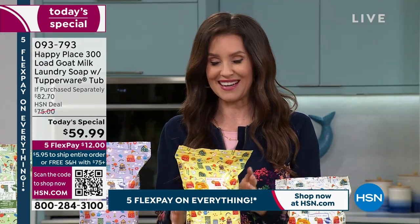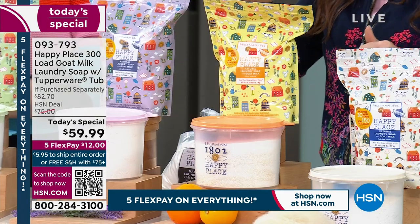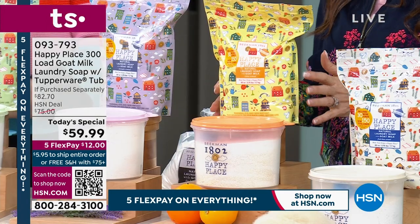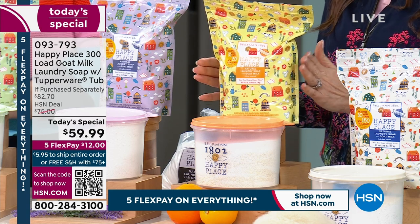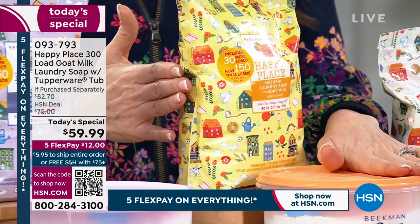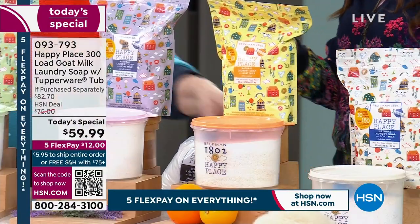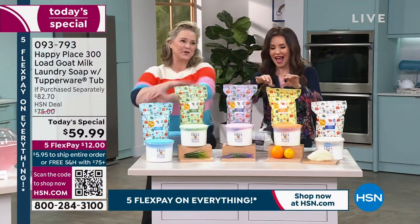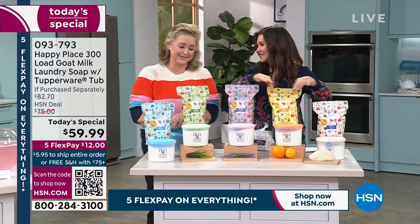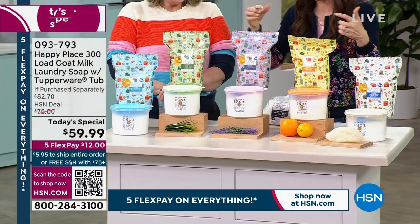Next to go is the citrus — only 220 remaining in single ship. Remember, you're getting two bags valued at $32.95 each plus the Tupperware container. And then the lavender — it's soothing, fresh, with essential oils in the scent. It's a fresh lavender inspired by the lavender fields right down the street from our farm at Slate Hill Flower Farm.